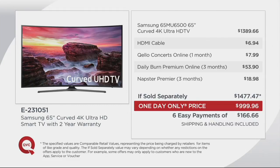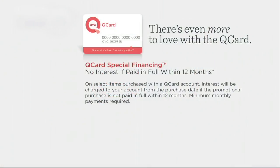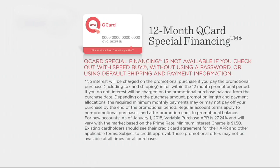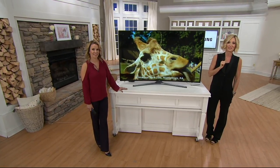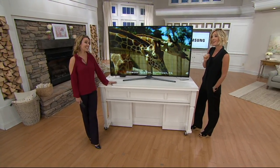You will not see this as a today's special value or clearance price anywhere near this low for at least six whole months. But if you need more time, you can pay over 12 months using your QCard — it takes about three minutes to get approved. Minimum monthly payments are required but no interest if paid in full within 12 months.